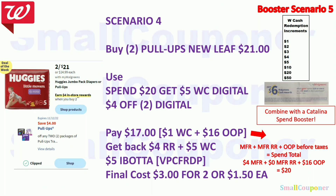The Huggies or Pull-Ups are two for $21. Buy two Pull-Ups New Leaf for $21. Use the spend $20 get $5 Walgreens Cash booster and the $4 off 2 digital. Pay $17 — use $1 Walgreens Cash, $16 out of pocket. Get back $4 register reward and $5 Walgreens Cash from the booster. There is also a $5 Ibotta rebate for Pull-Ups New Leaf. Final cost is $3 for two, or $1.50 each.